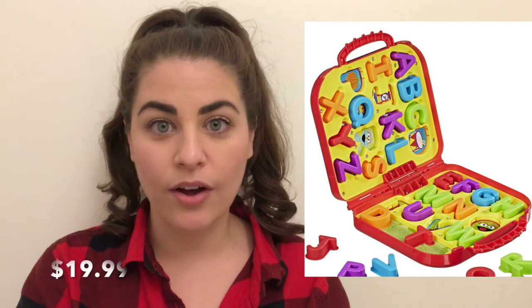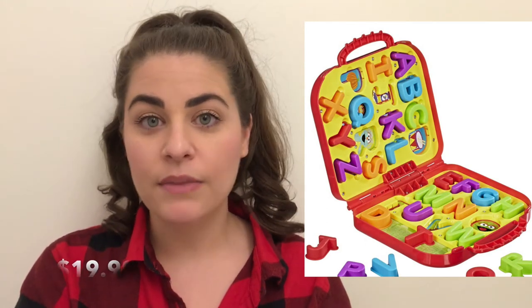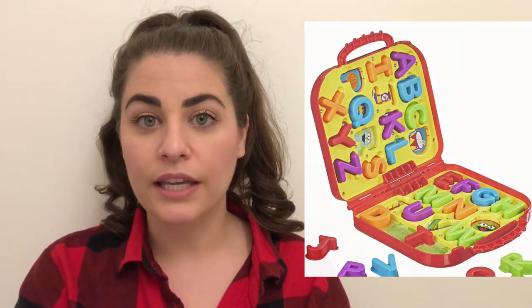I also got him an Elmo letter set. He is totally all about singing the ABCs right now and learning all of his letters, so I got him this Elmo letter set that travels on the go. It looked like it was compact and pretty easy to store away.